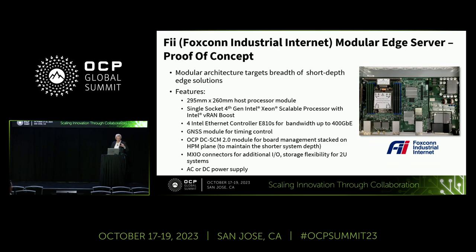We also took the GNSS module and, instead of putting it down on the board, made it a separate module on the left. That allows for flexibility so you could offer different GNSS solutions. And to keep that depth short, we took the DC SCM 2.0 module and layered it on top of the board with a channel connector, so instead of making the plane too long for this size system, we stacked it.